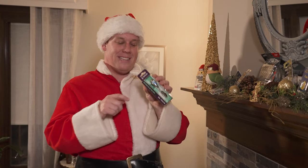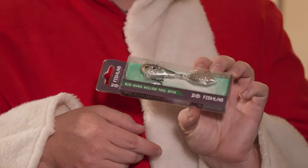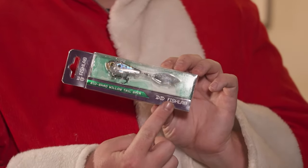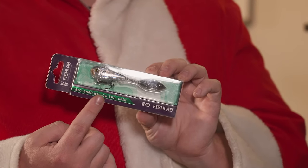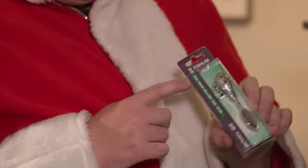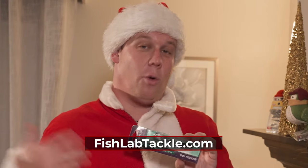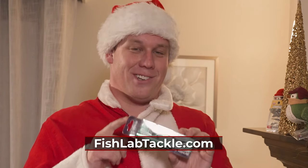For all you good boys and girls out there, I'll let you in on a little secret. For the past two years, this has been my best cold open-water bait — this is from Fish Labs, the BioShad Willow Tail. It's a full ounce with a nice willow blade that has a free swivel on it so it's always moving no matter what you do. You can fish this on the bottom, yo-yo it and vertical jig it, or cast it and slow retrieve it. This is definitely a bait you want to add to your arsenal this year.